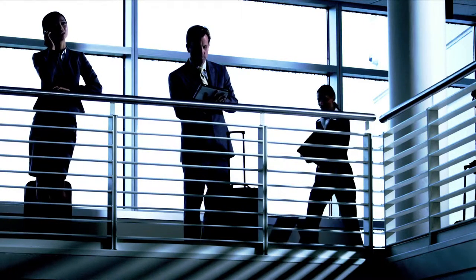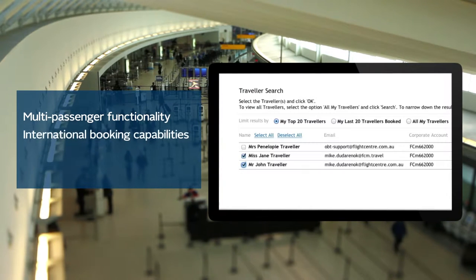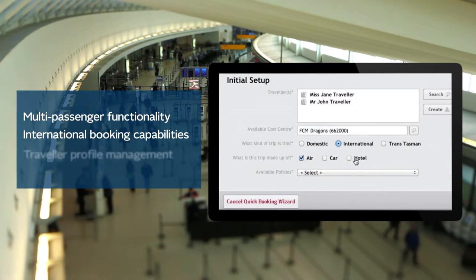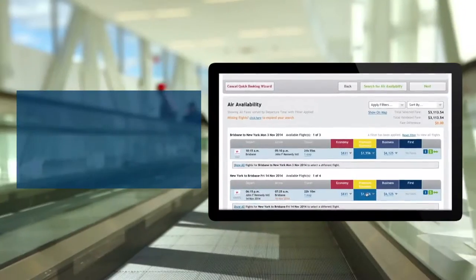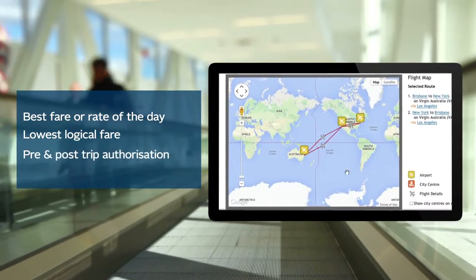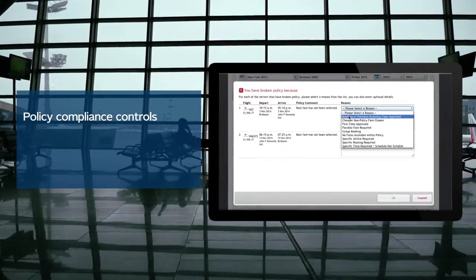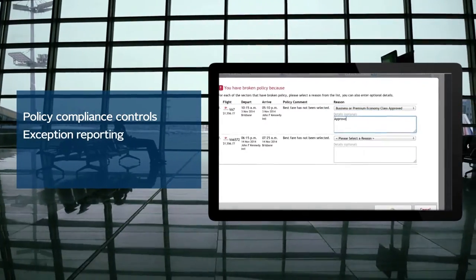Whether you're looking for an online booking tool that offers multi-passenger functionality, international booking capabilities, traveller profile management, best fare or rate of the day, lowest logical fare, pre- and post-trip authorisation, policy compliance controls, exception reporting, or air credit management,